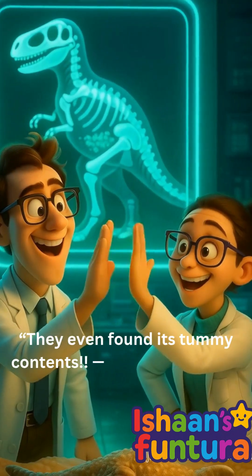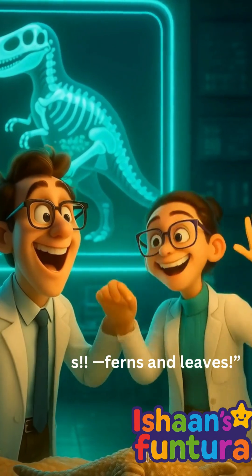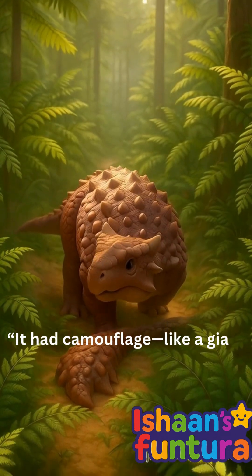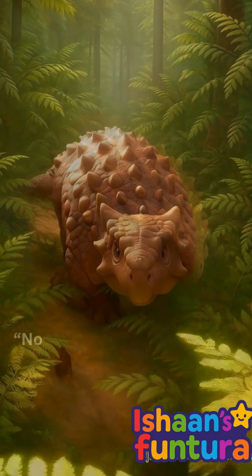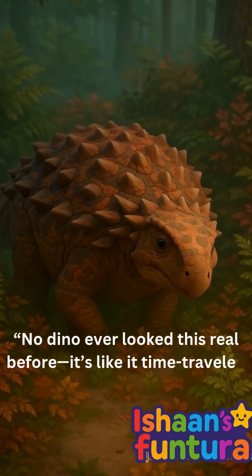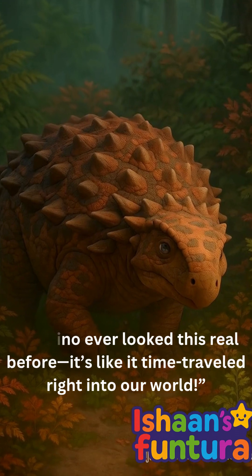They even found its tummy contents — ferns and leaves. It had camouflage, like a giant walking tank that could hide in forests. No dino ever looked this real before.